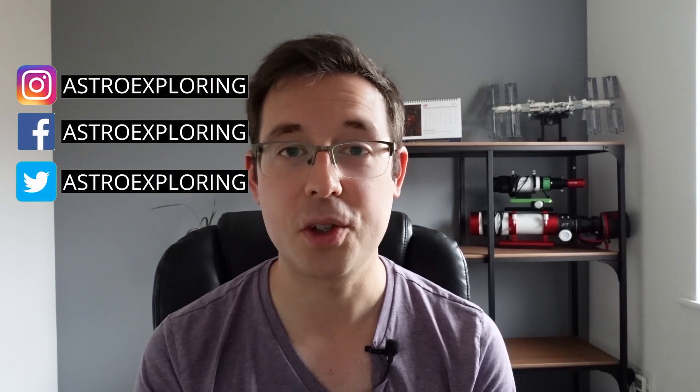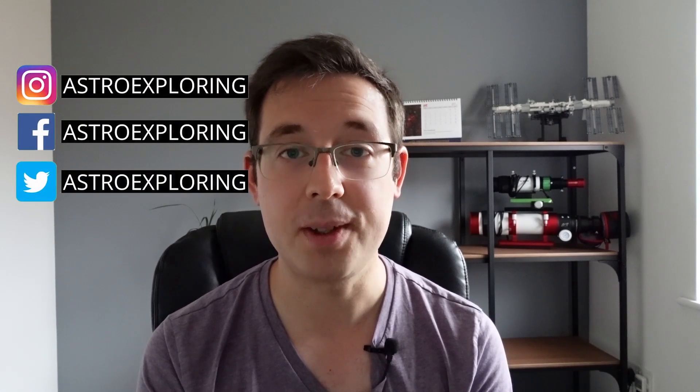Hello and welcome to the first ever Starry Sky News. This is going to be a new monthly series of videos that I'm going to put together that will go through any latest astro news, any new equipment that's come onto the market, and potentially even some targets that you can image in any particular month. The series will evolve no doubt as I release more of these videos, but if you've got any ideas of topics to cover, just put a comment down below.